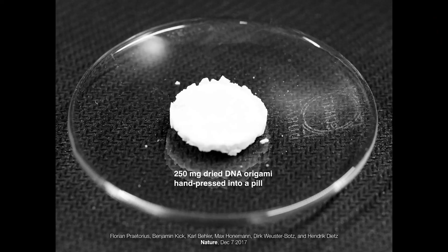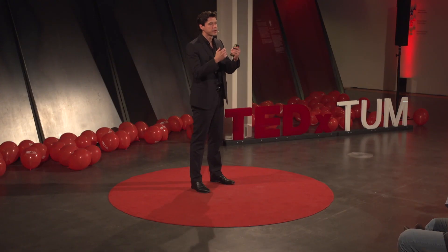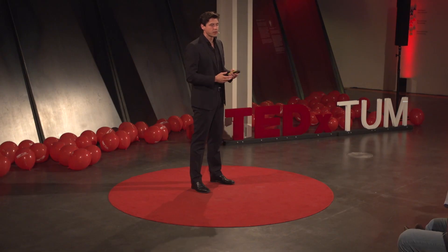What you see here is the first macroscopic quantity of a DNA nanostructure — it's just a powder, you see nothing to it, and the structures in there have no particular function. But it illustrates that we have a process in place that allows us to make the quantities needed to actually test these objects in real organisms.